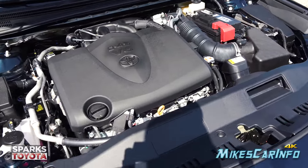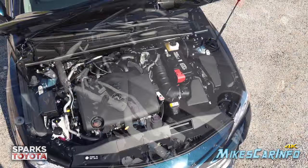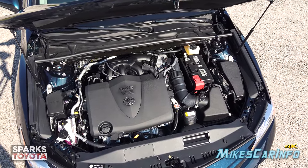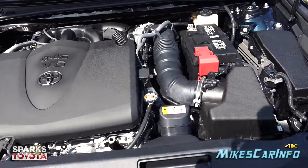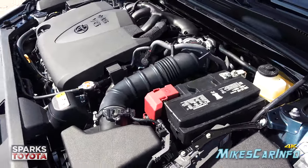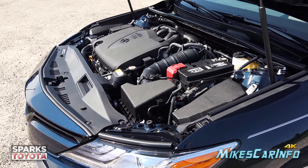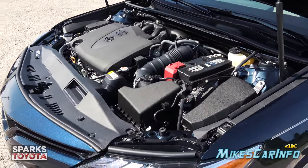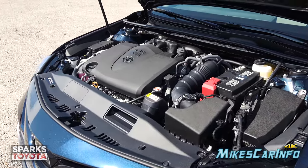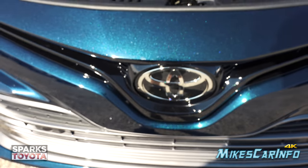This vehicle has a 3.5-liter V6 with 301 horsepower and 267 lb-ft of torque, paired to an 8-speed automatic transmission. It has a 0-to-60 time of around 5.5 seconds — unbelievably quick for a four-door sedan — with amazing fuel economy. Right back here is the radar sensor behind the emblem for the adaptive cruise control.